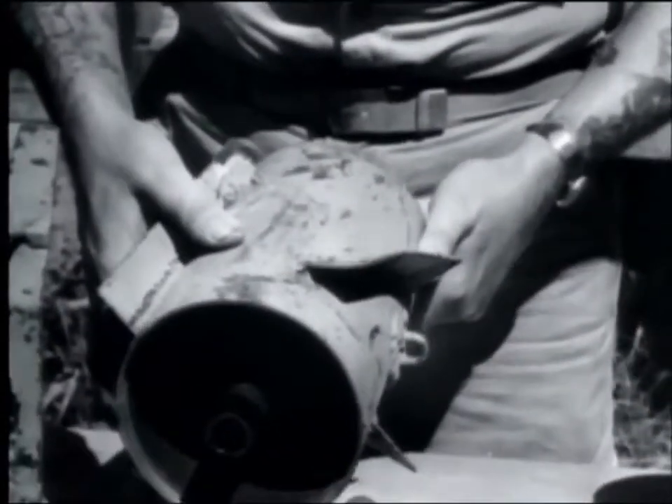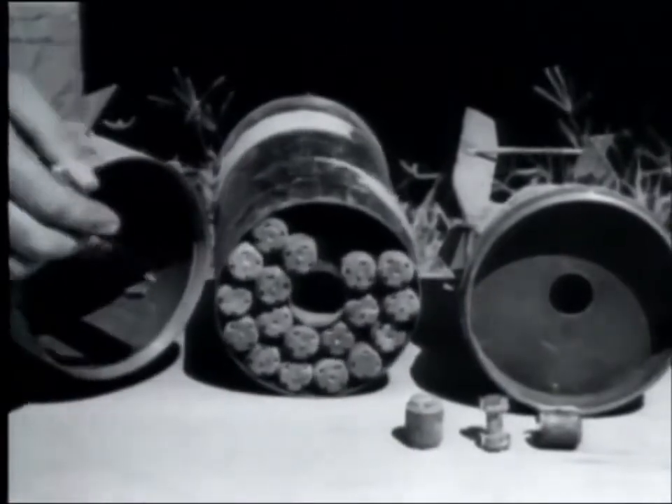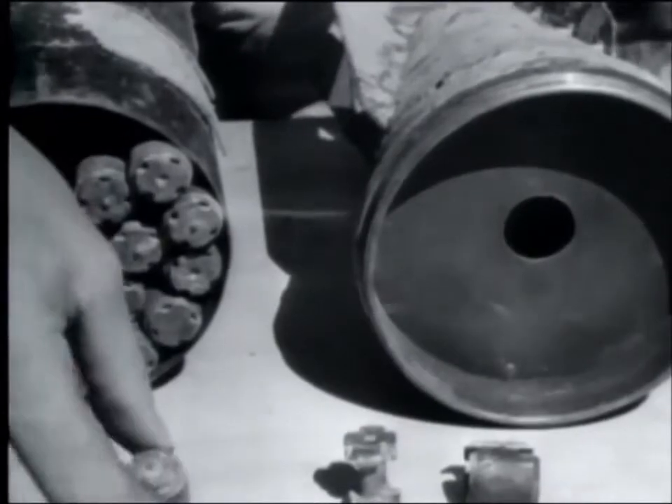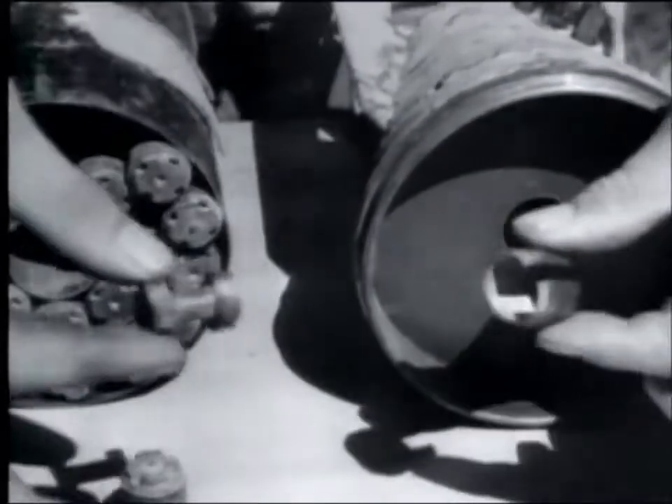The canister itself holds 198 steel pellets filled with phosphorus.